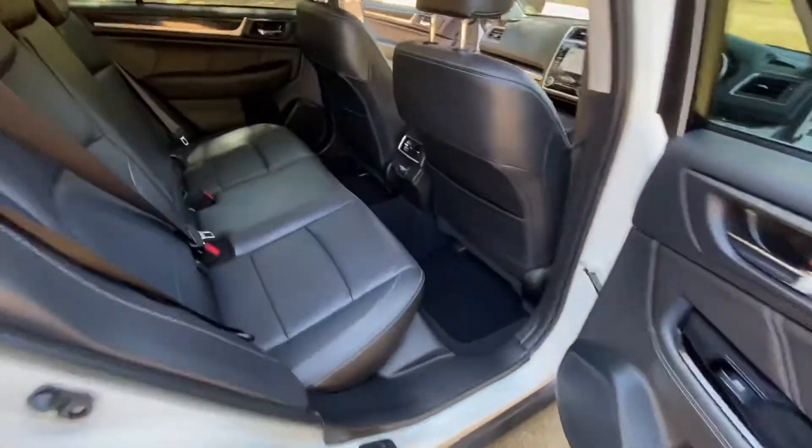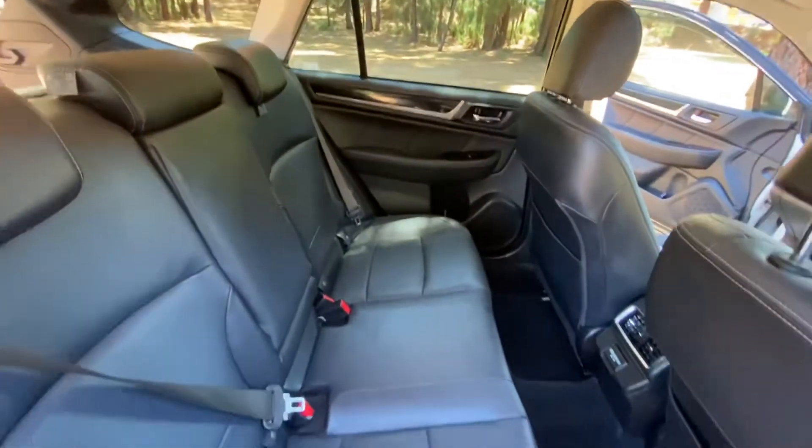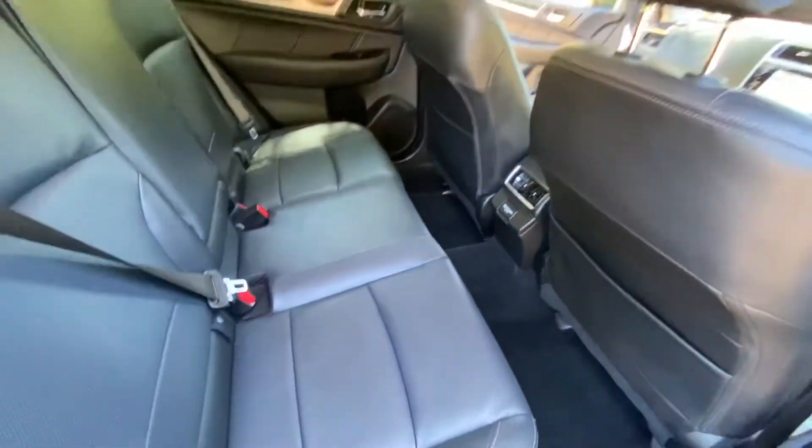In the back, again immaculate, really roomy, very comfortable leather seats.